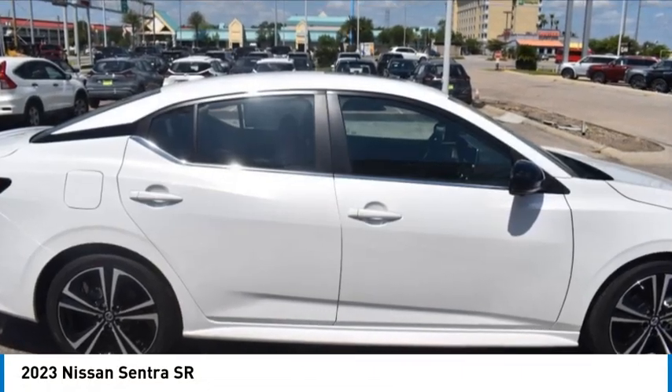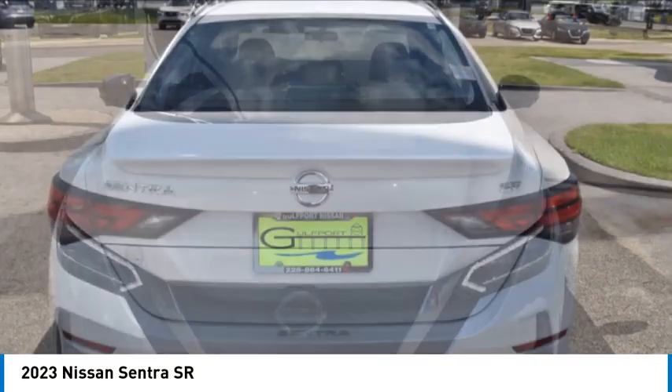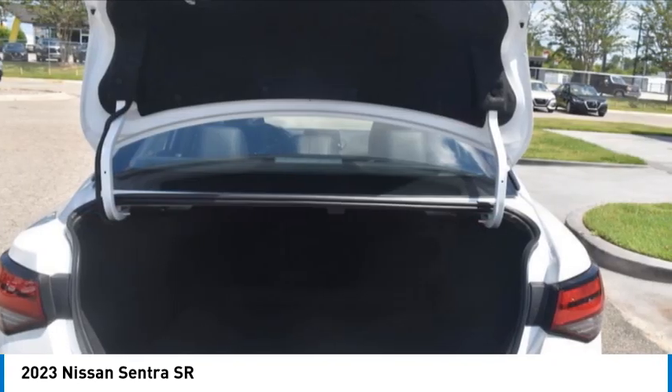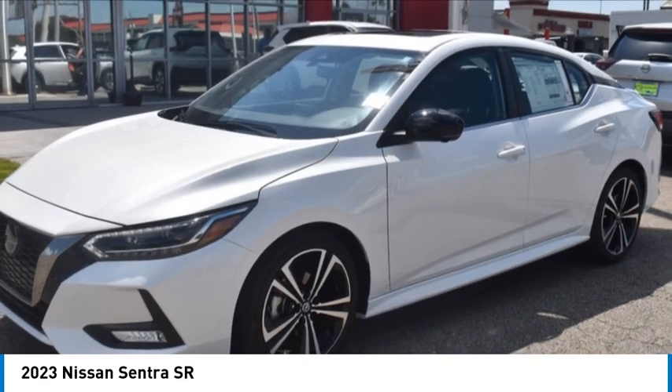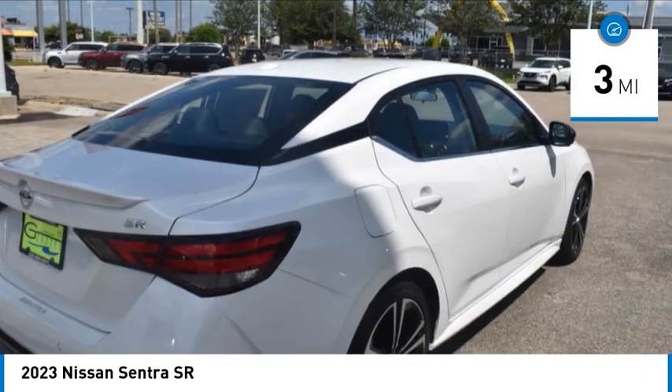You are going to love the 2023 Sentra. With its spacious and versatile interior and stellar fuel efficiency, the Nissan Sentra is the obvious choice for anyone who wants to enjoy a stylish and comfortable ride. This vehicle has less than 100 miles. Here are some of this vehicle's great options.